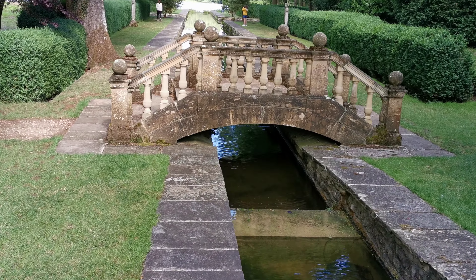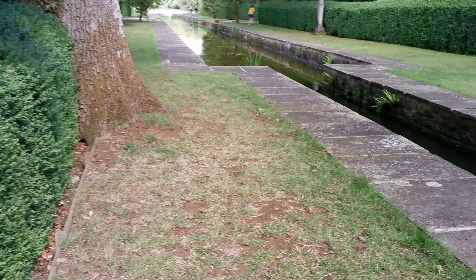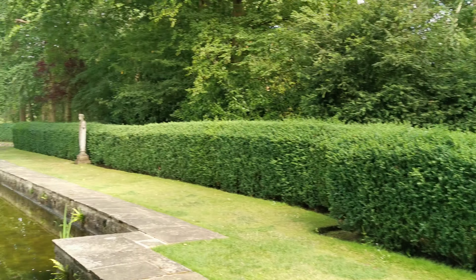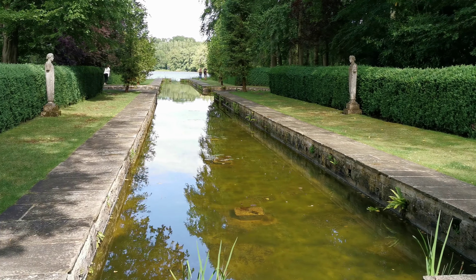Coming down here to the little bridge, just trying to imagine how much it would cost to get something like this today. I suspect millions — millions. More gardens up there.